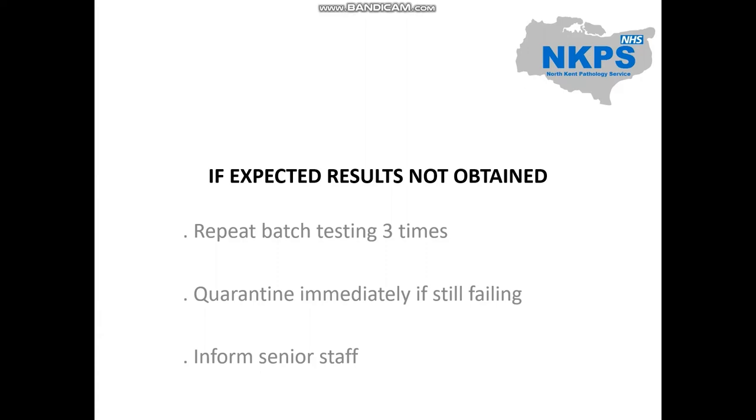If the expected results are not obtained and/or the reaction strengths are less than 1+, repeat testing three times, filling out the relevant QC failure documentation form and return to senior blood transfusion BMSs. Reagents which fail batch testing must be quarantined immediately by labelling with a red dot and placed in the red box in the cold room or computer room, dependent on whether refrigeration is required. Depending on whether there is a problem with the reagent, senior staff may need to alert the suppliers and obtain another batch of reagents. Batch testing failures should be documented by raising an incident on QPulse.